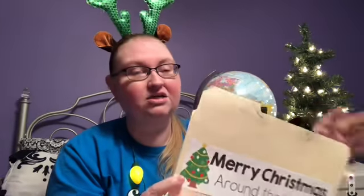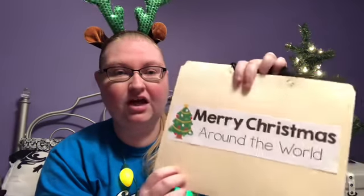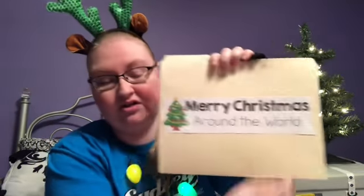It is Merry Christmas around the world. It has the flags of different countries, the names of different countries, and how they say Merry Christmas in their language. And this is something that you're going to be able to use to make your suitcase. I'm going to send you a colored version, or you can use the black and white one and then you can color the flags yourself. Here's what my suitcase looks like. It's actually made from a file folder. You can pick a manila folder, or you can pick any color you want.